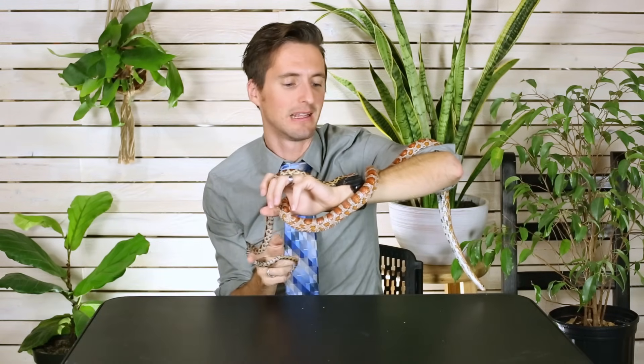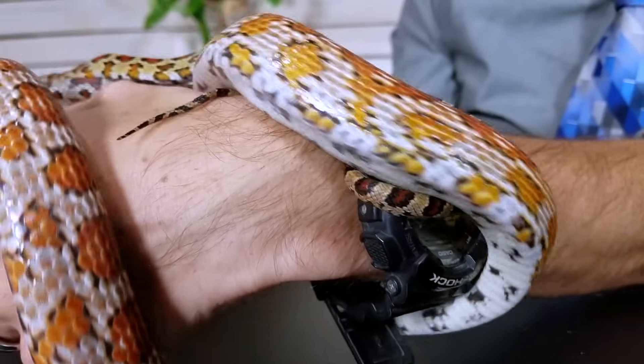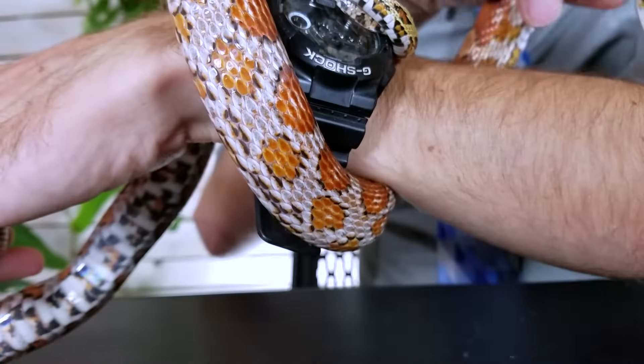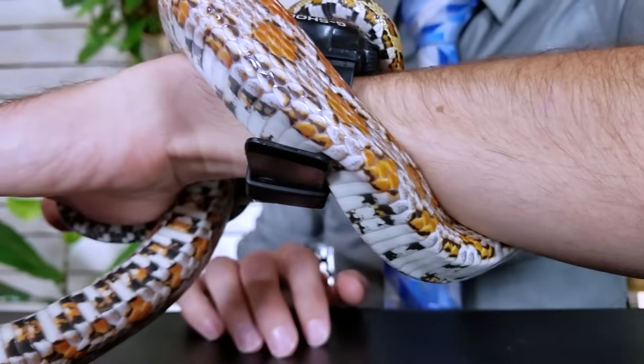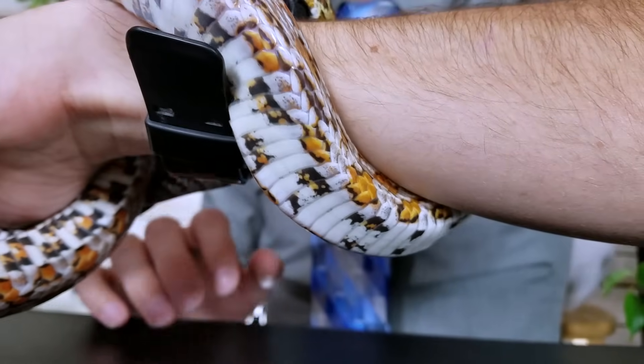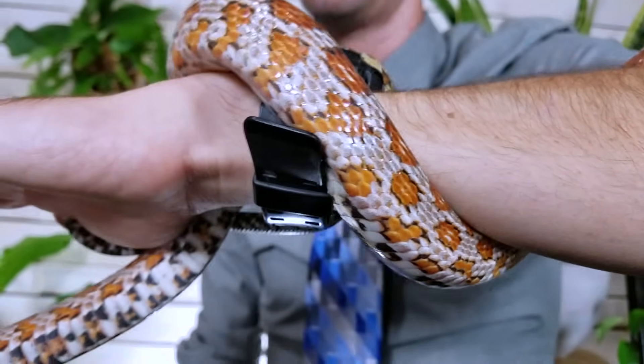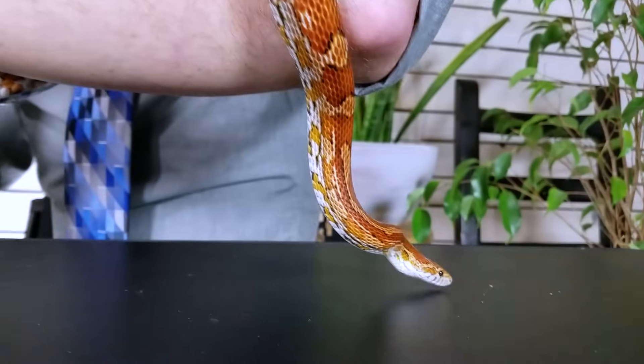When it comes to availability, we give them a five out of five — this is as available as a reptile can be. The reason they've been popular for a long time is because they're easy to breed and they're spectacular pets. As such, people want them and you can get them anywhere. There are lots of great breeders, any expo is going to have corn snakes — those would be my first choices. If you don't have a breeder near you, there are lots of places that sell them online, and every pet store that sells reptiles probably sells corn snakes.